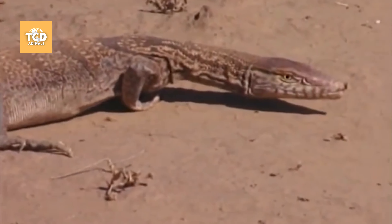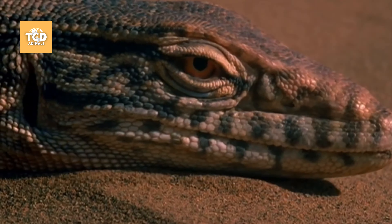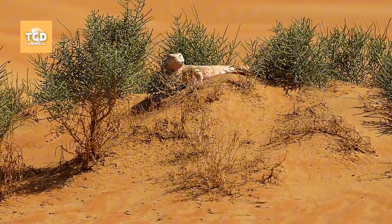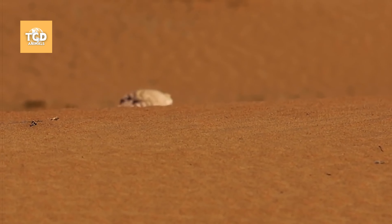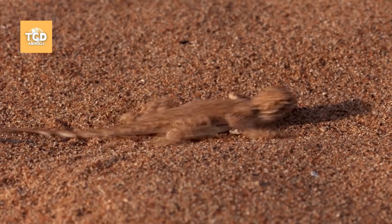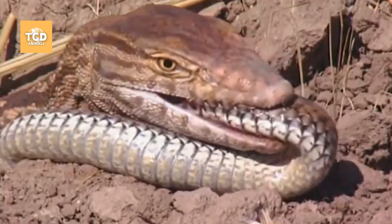With its cold-blooded body, the monitor lizard needs time to warm up under the sun before it can reach the agility required for hunting. Once sufficiently warm, it begins its hunt for suitable prey. The hunting instinct of this reptile is highly refined. With its long, forked tongue, the monitor lizard can detect appealing scents in the air, guiding it to small animals such as mammals, other reptiles, and any type of animal food that can fit into its large mouth.